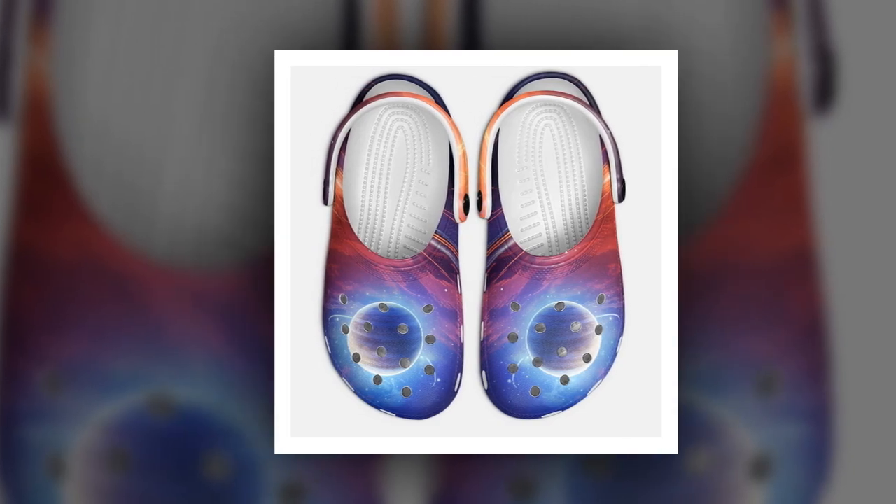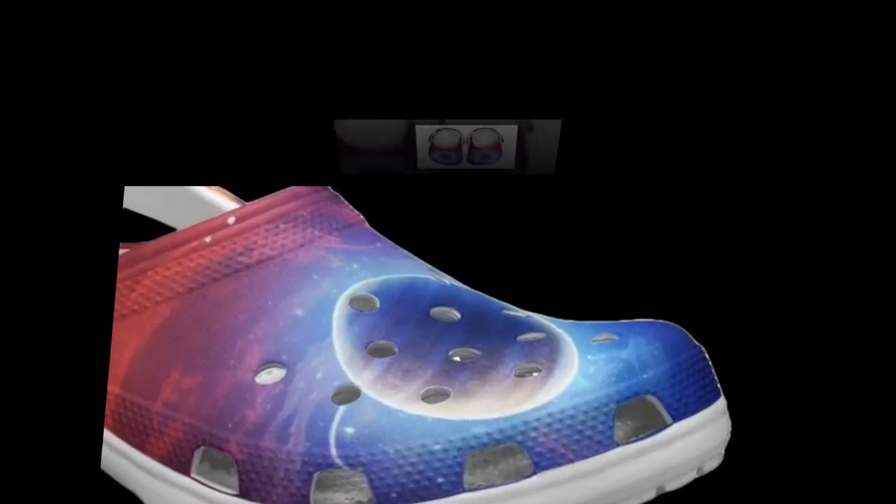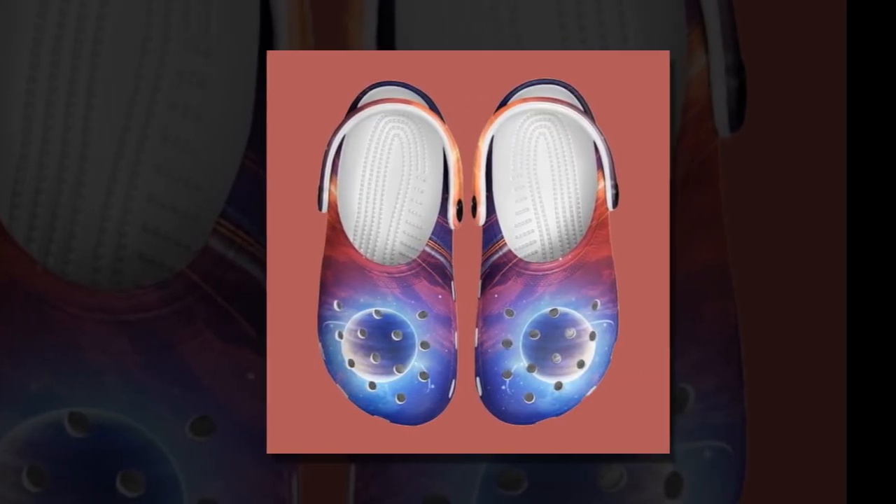You will find the product link in the description and comments section. No more heavy shoes dragging you down — these are easy on your feet and perfect for long walks or casual strolls. Whether it's a busy day out or a lazy one at home, these clogs won't let you down.